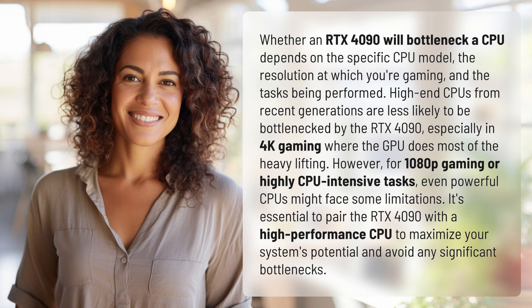Whether an RTX 4090 will bottleneck a CPU depends on the specific CPU model, the resolution at which you're gaming, and the tasks being performed. High-end CPUs from recent generations are less likely to be bottlenecked by the RTX 4090, especially in 4K gaming where the GPU does most of the heavy lifting.